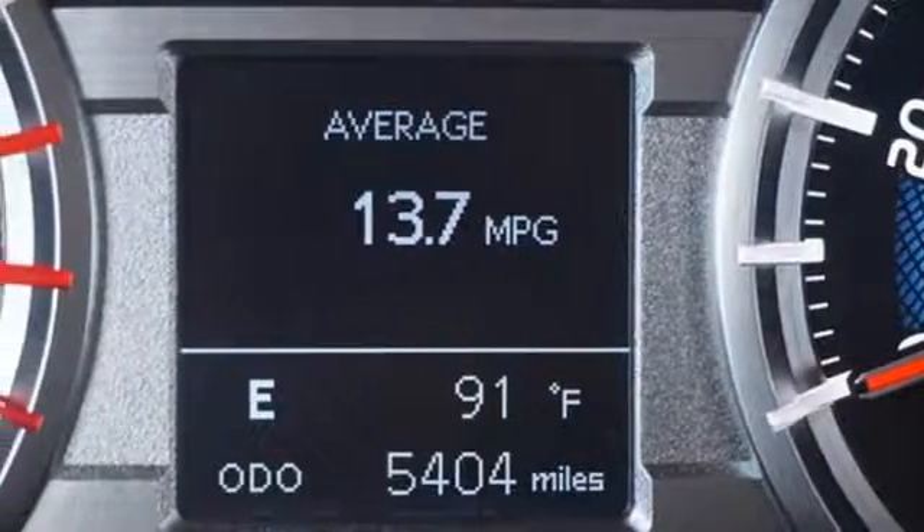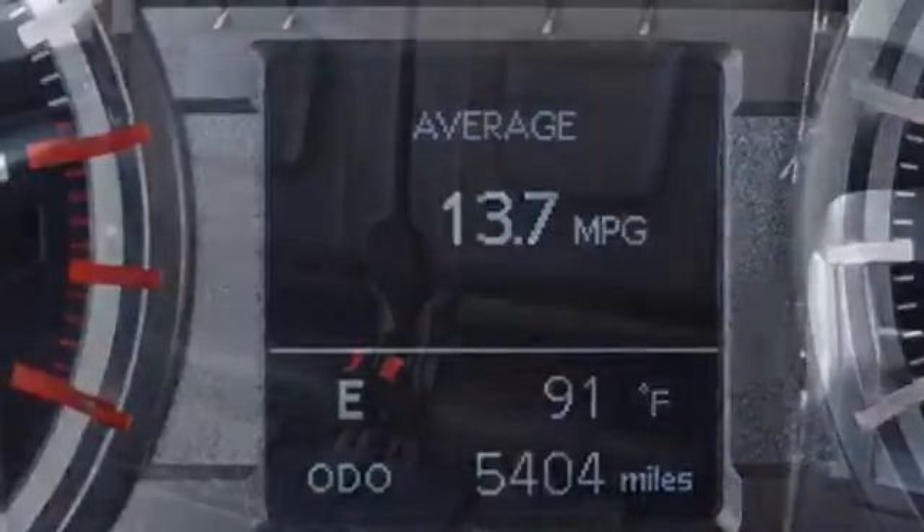Automatic transmission, aluminum wheels, gas pressurized shocks, and V6 engine. Comfortable, convenient, quality.